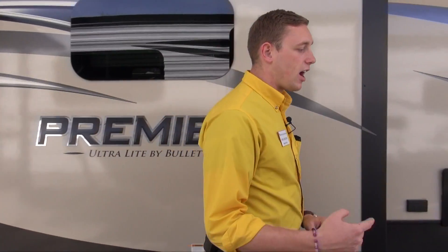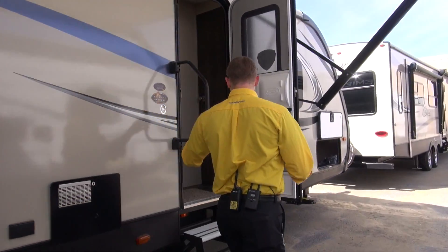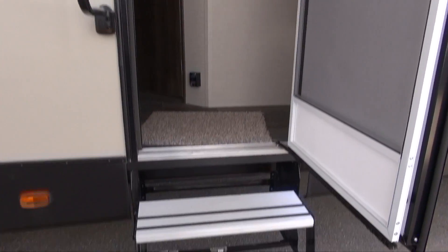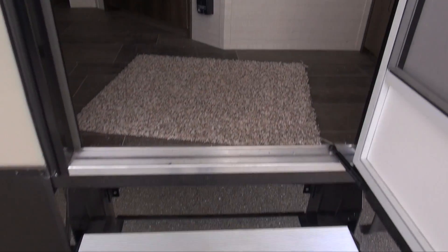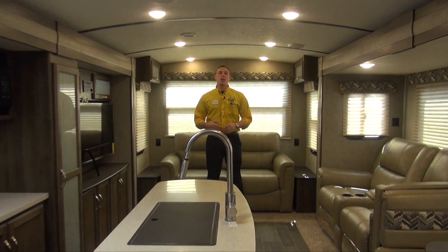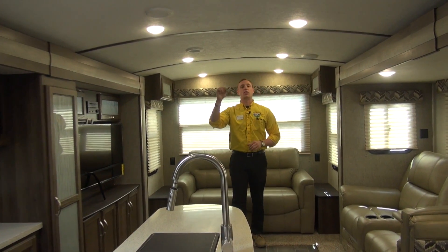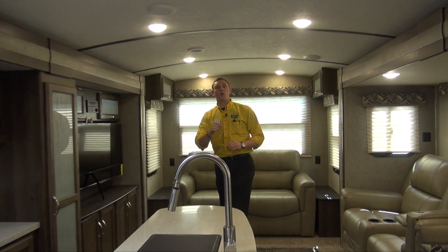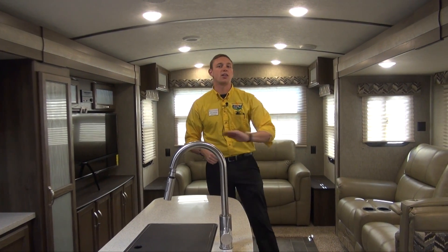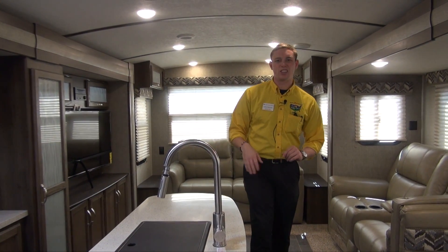Let's head on inside and you can check out how roomy and residential this thing feels. We're gonna walk up the aluminum folding steps — that's a really nice thing to have. Those are never gonna rust or corrode anything like that, and you do have that extra large grab handle as well. You can hang your coat inside the coat rack just inside the door on the left, so you don't throw your coat off to the side on the dinette — it's not gonna get in the way.